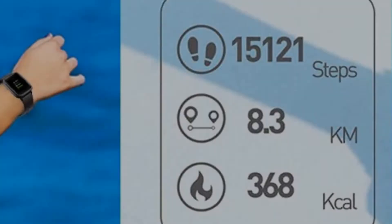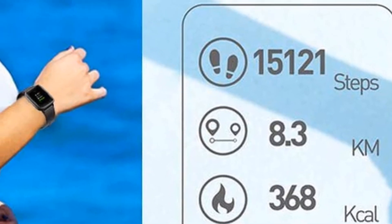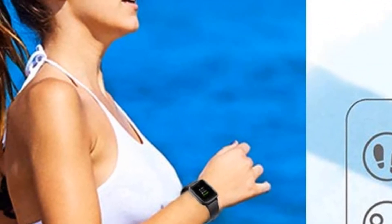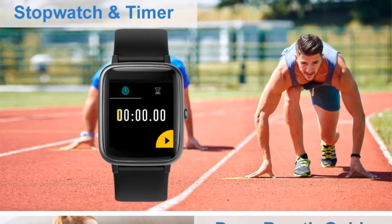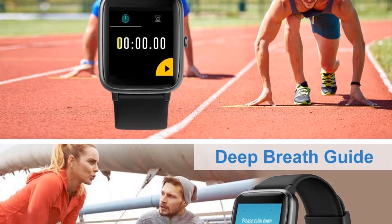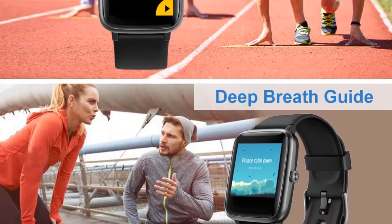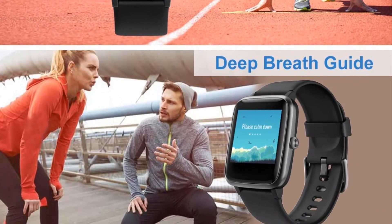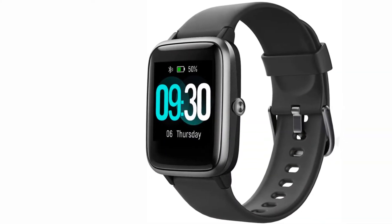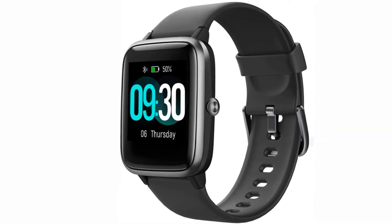You can connect this watch with your smartphone easily and receive notifications from calls, messages, email, and social apps, reading messages directly on the watch — though you cannot reply to messages or answer calls. It also supports female health tracking, music controls, and GPS. Battery life is good, lasting 7 to 10 days on one full charge. Overall it's a complete package with all essential features.